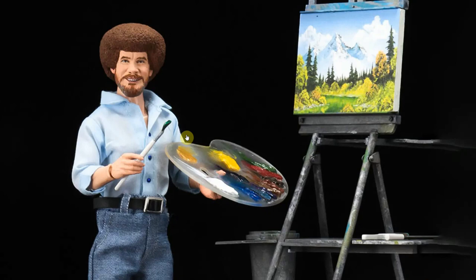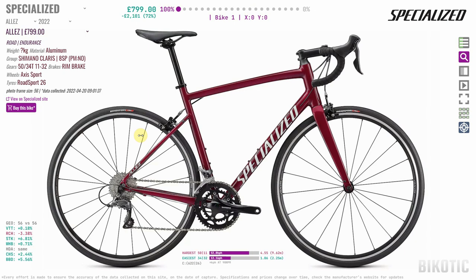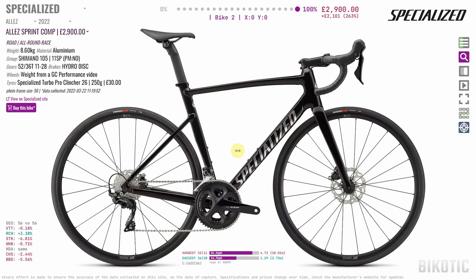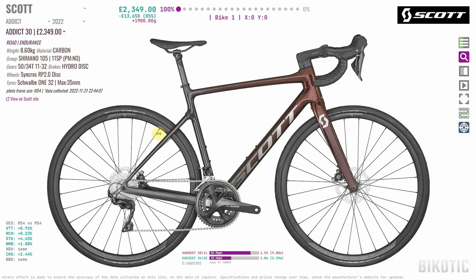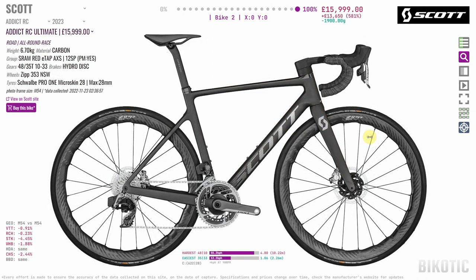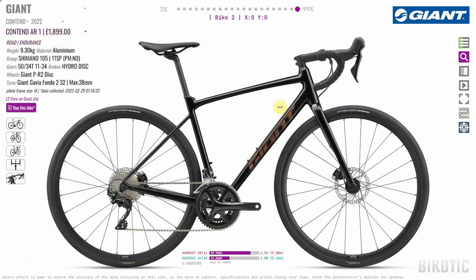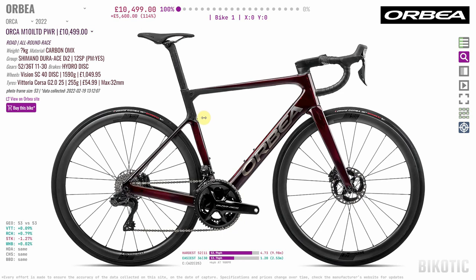There are quite a few examples where manufacturers could pull together a creative team and make our lives easier by coming up with clearer names. For example, you wouldn't buy the Specialized SL for a race bike — you'd buy the SL Sprint. For an endurance bike you'd buy the Scott Addict, not the Addict RC. And for a budget road bike that could do gravel, you'd buy the Giant Contend AR rather than the Contend SL. The Orca from Orbea falls into that same category.